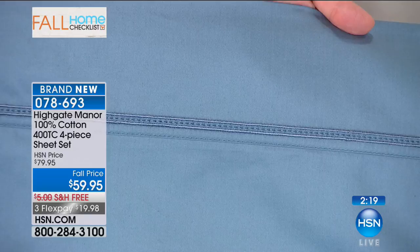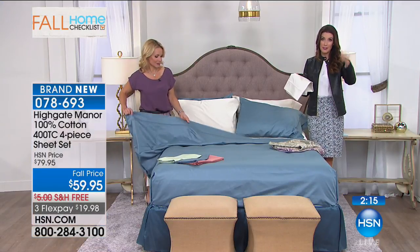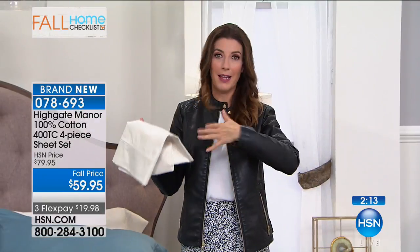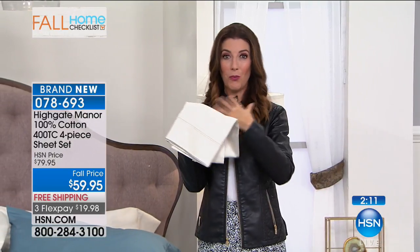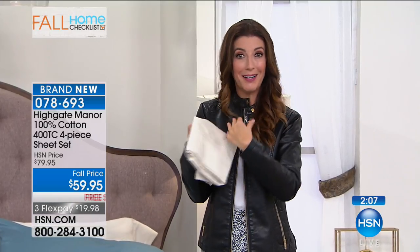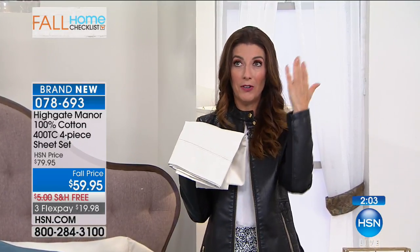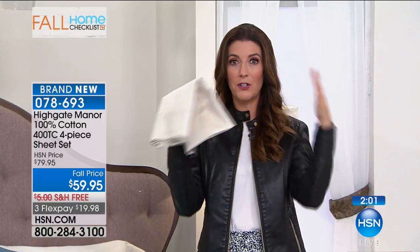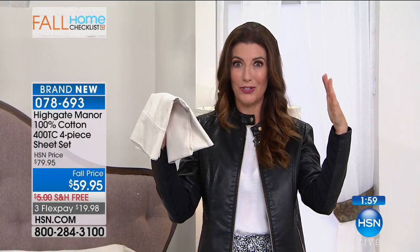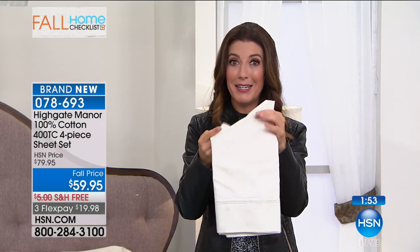I like the weight of them. Sometimes you get into sheets that are too light and you don't feel like you have anything giving you that wonderful little cocoon, that wonderful feeling of being wrapped in a big hug. Or sometimes they're too heavy — like being under a tent, too stiff, too crunchy, they don't even fold around you. But these are so beautifully soft.